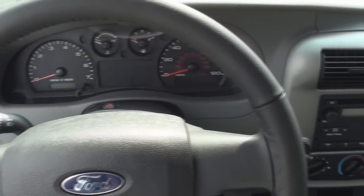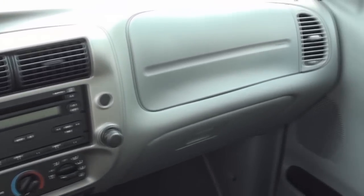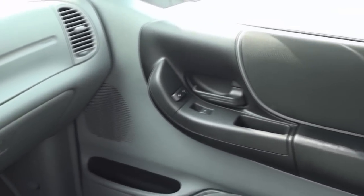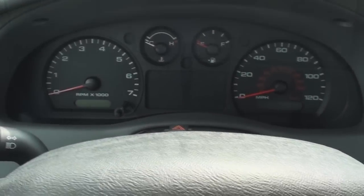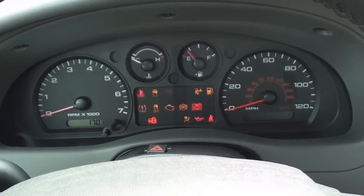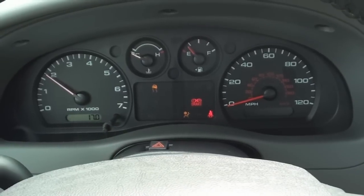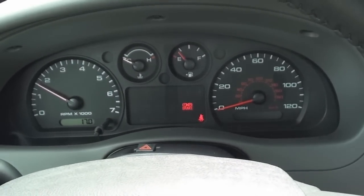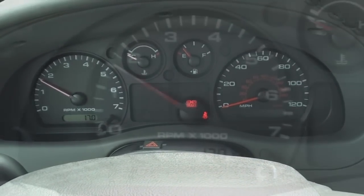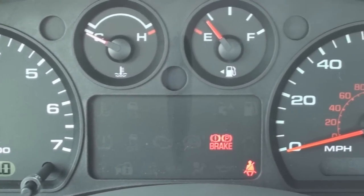While the Ranger may be a compact truck, there is still plenty of space up in front. The driver sits in front of this simple 4-gauge cluster that exposes a 7,000 rpm tach, 120 mph speedometer, and gauges for your coolant temperature and fuel level. Your odometer and trip odometer sit underneath the tach.